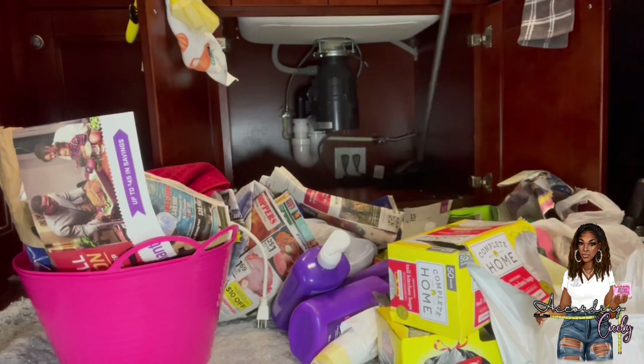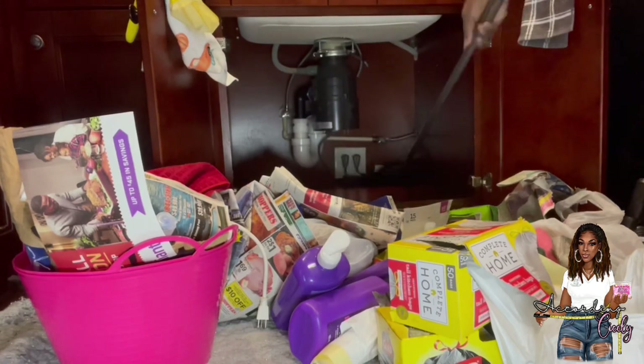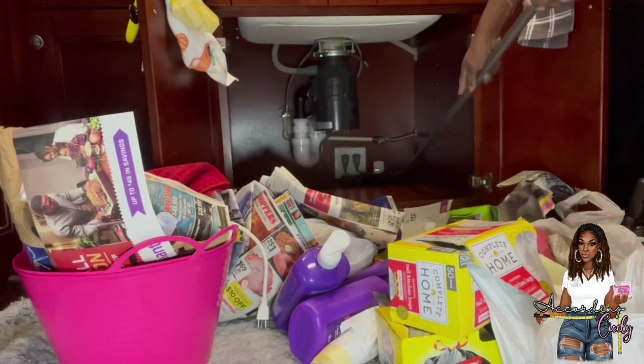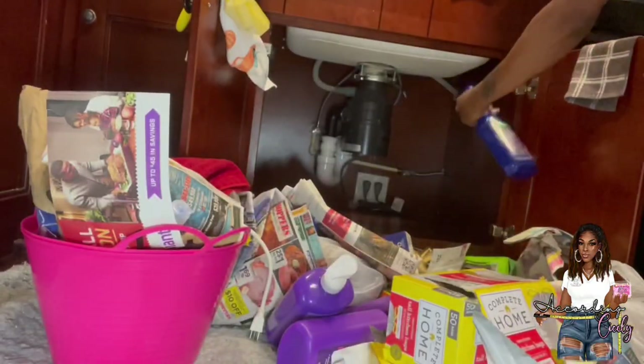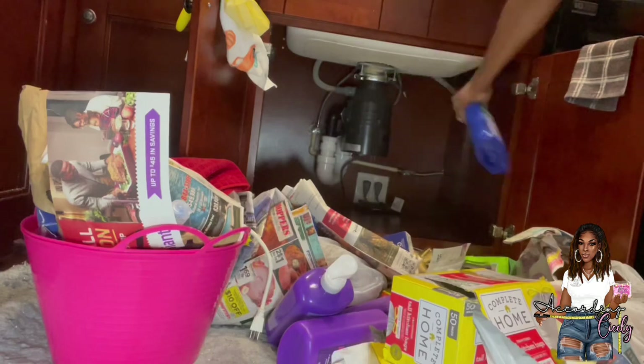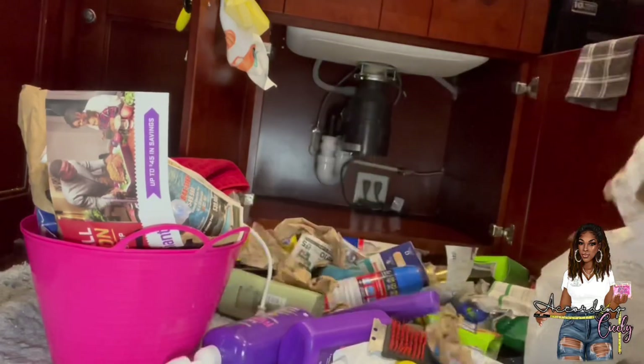I decided to bring out the broom and give it a nice sweeping. Then I came in with my favorite cleaner, Micro Ban. I wanted to show the cabinet itself — sorry about the shaky footage. I came in with my Micro Ban and then my son is going to help me wipe it down.